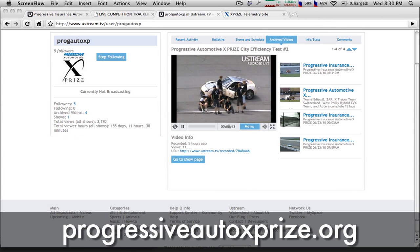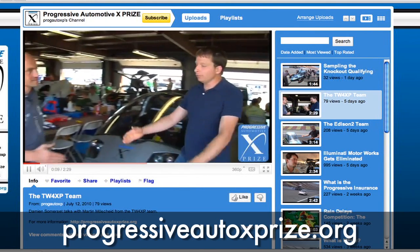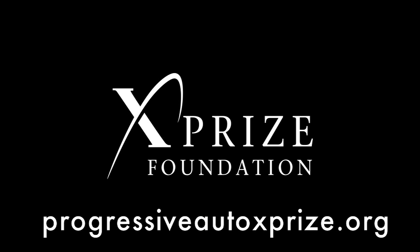Check out the website for streaming video, live telemetry updates directly from the cars, and you can see other video blogs that I've been doing. Find out more information at www.pew.com.au.